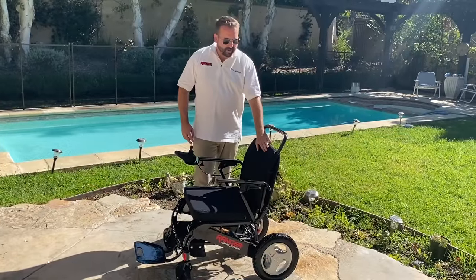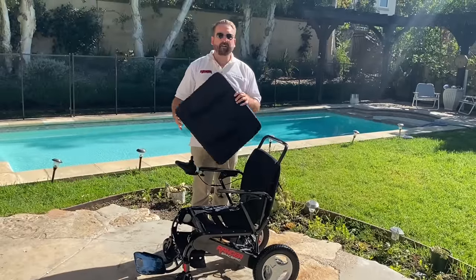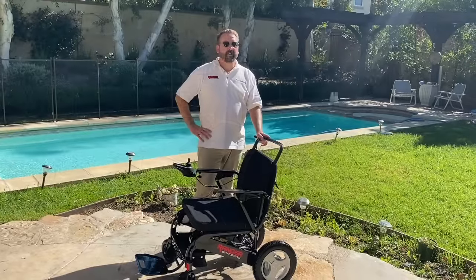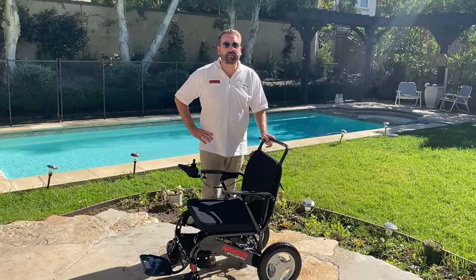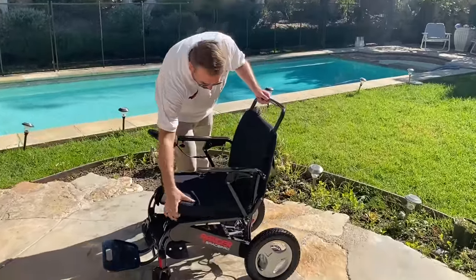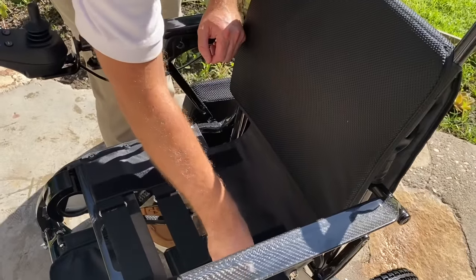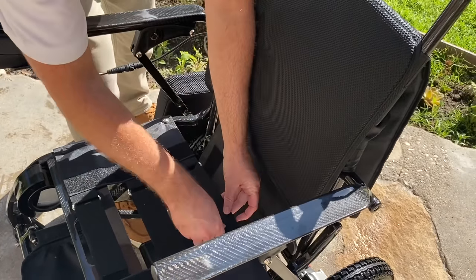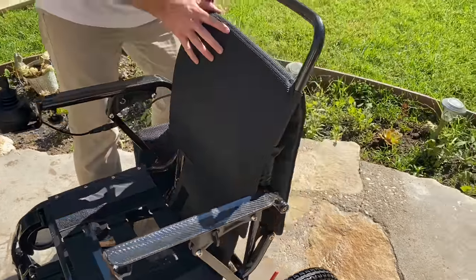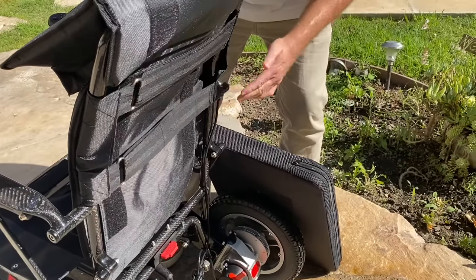The Space Pro comes with two cushions — a back cushion and a seat cushion — which are both removable, breathable, and washable. The cushion is also very comfortable, so there's no need to buy any extra cushions. You can also adjust the firmness of the seat: simply remove the seat cushion and adjust it with the velcro straps to either tighten it up or make it looser. You can do the same with the back seat cushion as well.